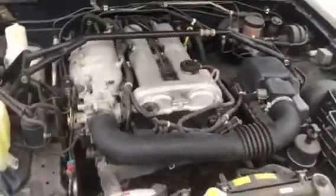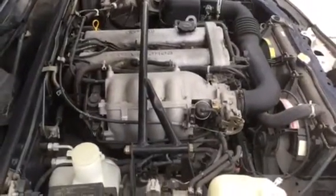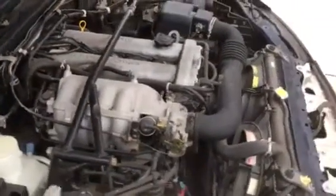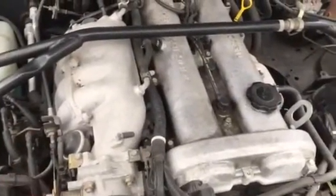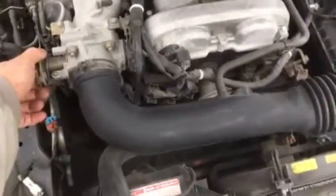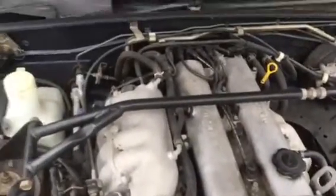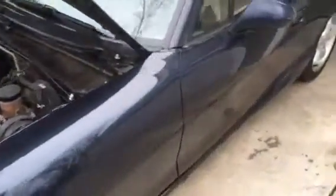The engine runs great and the car drives. Everything is for sale on this car. I have more cars.